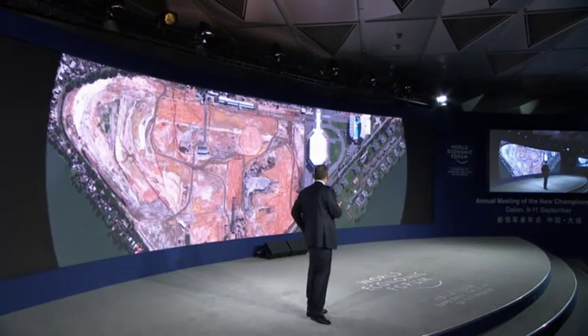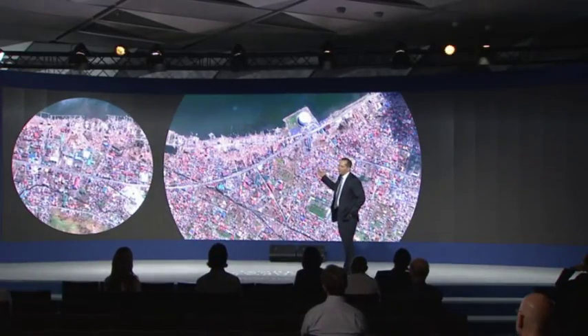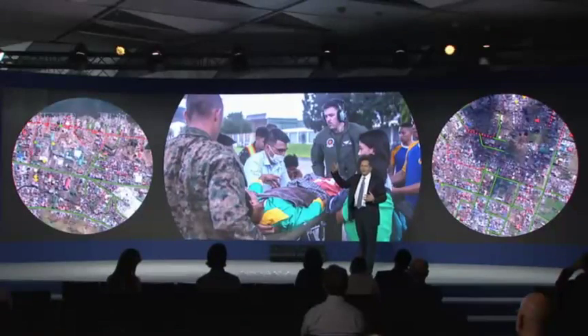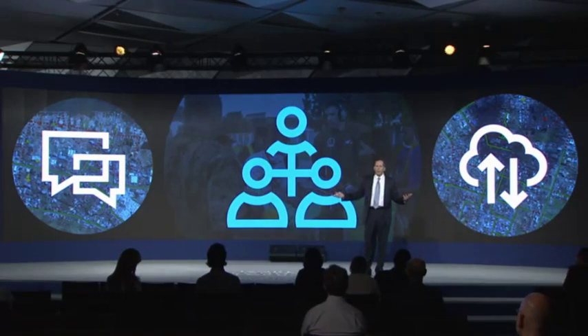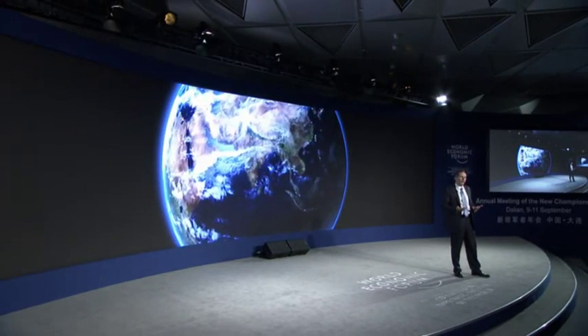Mankind can now bear witness to our changing planet in ways never before possible. When a natural disaster or crisis threatens the health and safety of people around the globe, we document the damage from above so that relief workers can provide aid to victims on the ground below. By combining these advanced space-based capabilities with new technologies on the ground — including social media, crowd computing, big data analytics, and crowdsourcing — we can provide new solutions.